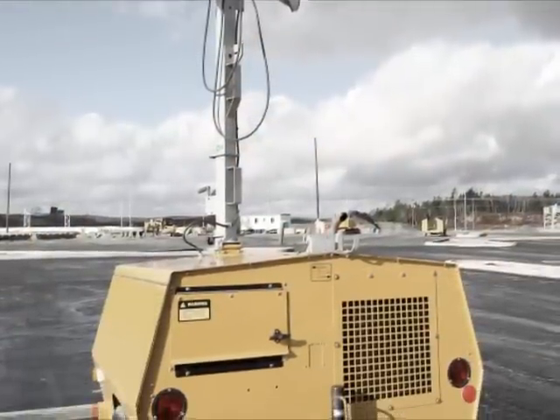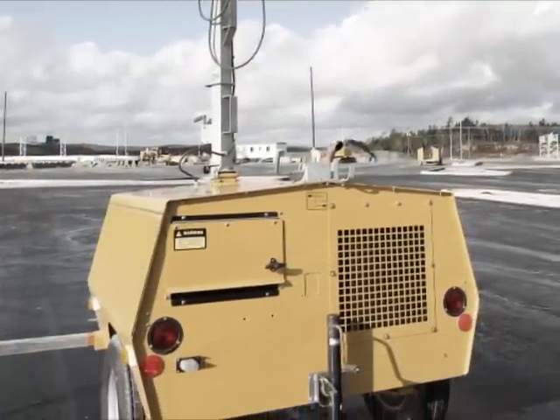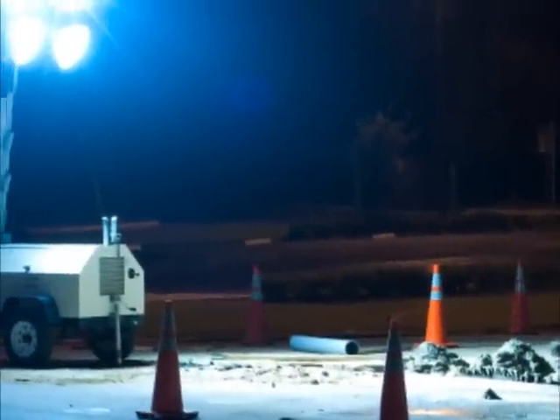Besides, everybody knows expensive, labor-intensive, high-maintenance, noisy, diesel-belching mobile light towers are as good as it gets. Right? Not anymore.